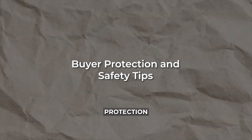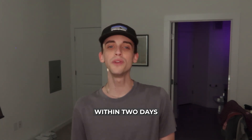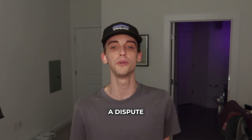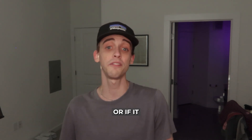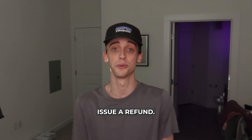Here are some buyer protection and safety tips. OfferUp also offers buyer protection for shipped items. Within two days of delivery, you can file a dispute if you do not receive the item or if it significantly differs from the description. OfferUp will then review the case and, if approved, issue a refund.